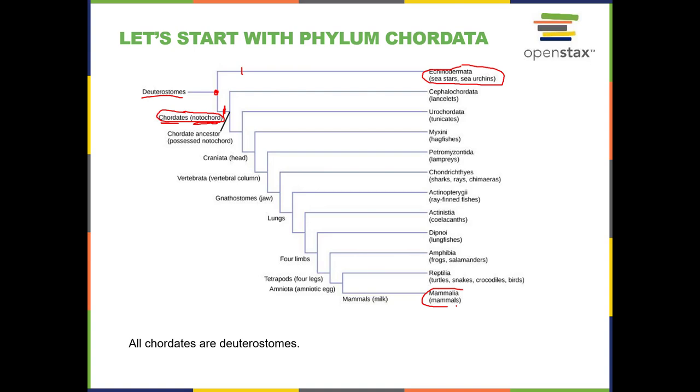This evolutionary tree is following all the traits that lead to mammals, because each of the other branches branches off in its own way. The chordates split into some primitive chordates — the lancelets and the tunicates. These appear in your lab for Animal Kingdom Part 3. Tunicates are also called sea squirts, and those are very primitive.